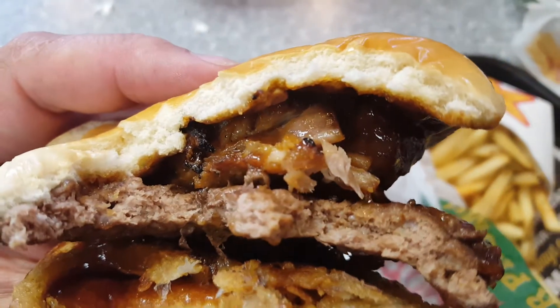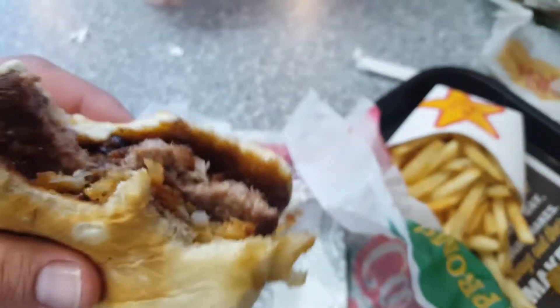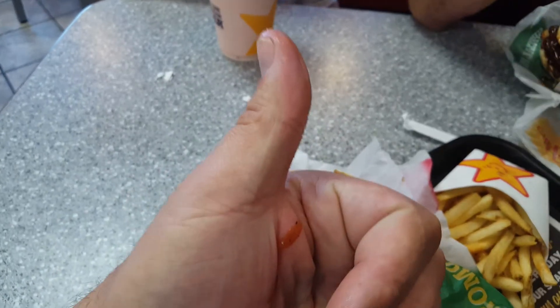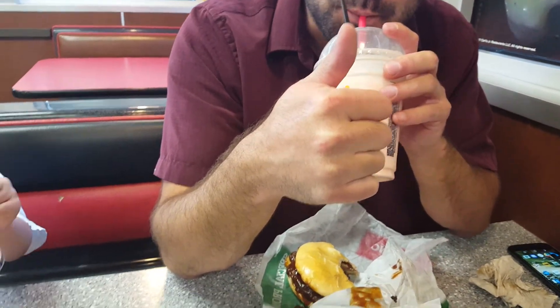There's a rib up there — that's like a real rib! I thought it was the other stuff, but yeah, it's a real rib. And look, it made a mess. So the new barbecue ribs burger: one thumb up.